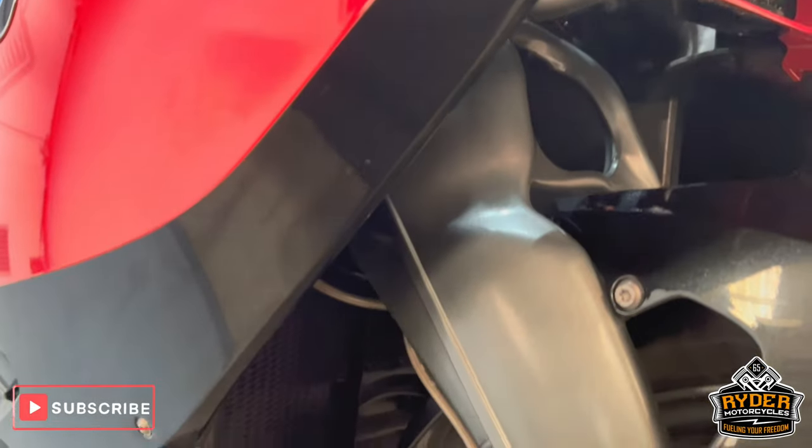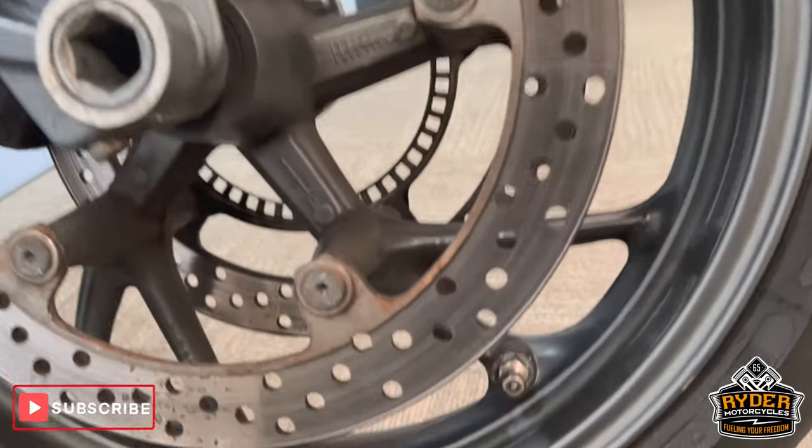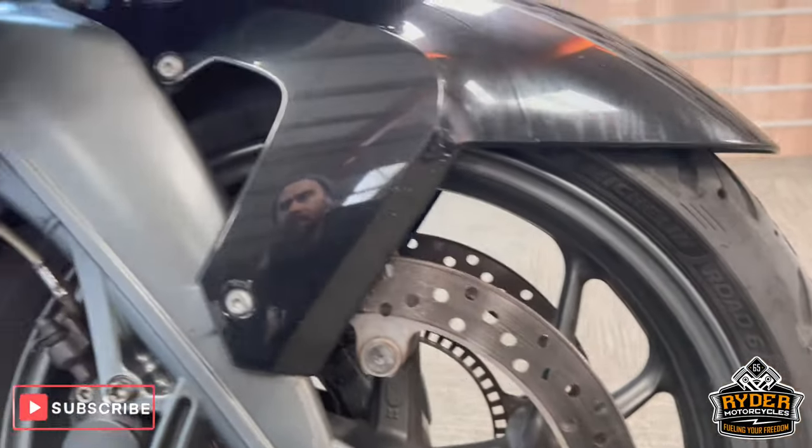Underneath, the forelegs are nice. That is the front wheel. It does have the odd tiny little stone chips, but nothing you wouldn't expect with that sort of mileage.